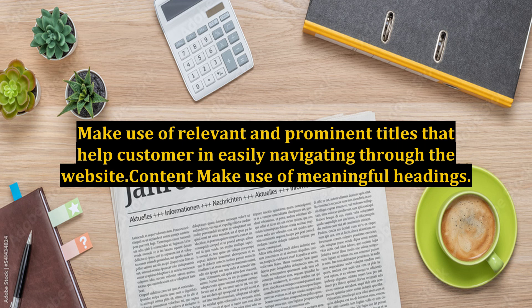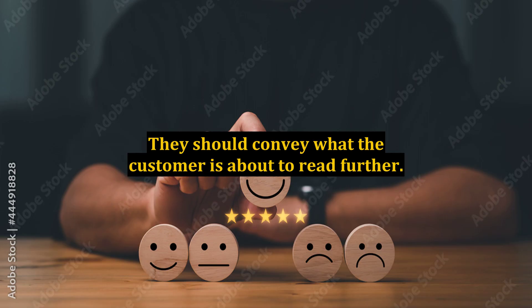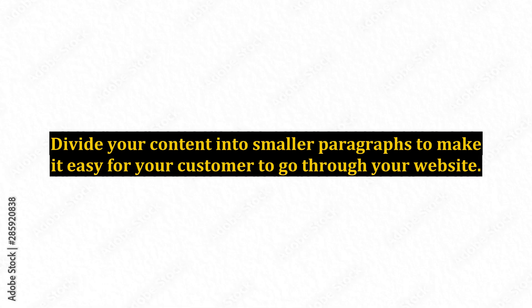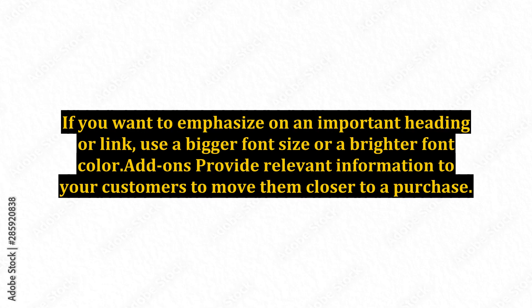Content: Make use of meaningful headings. They should convey what the customer is about to read further. Small paragraphs will make reading easy. Divide your content into smaller paragraphs to make it easy for your customer to go through your website. If you want to emphasize on an important heading or link, use a bigger font size or a brighter font color.